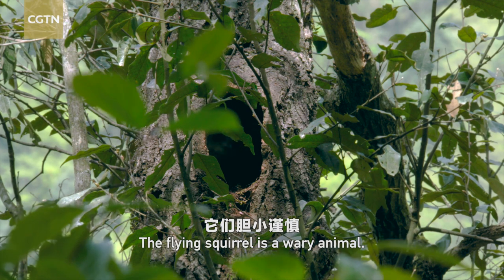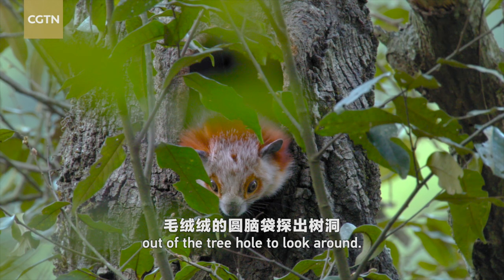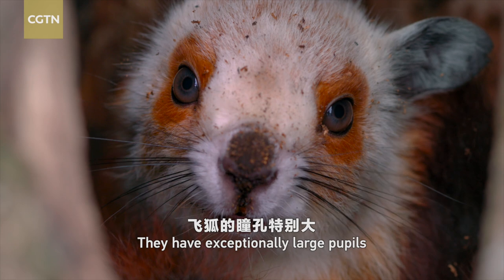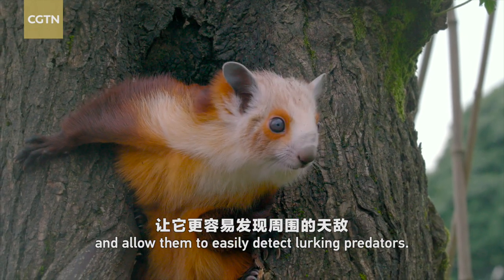The flying squirrel is a wary animal. They often poke their hairy heads out of the tree hole to look around. They have exceptionally large pupils, which give them a wider field of view and allow them to easily detect lurking predators.